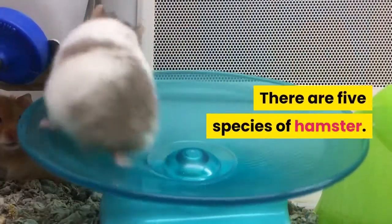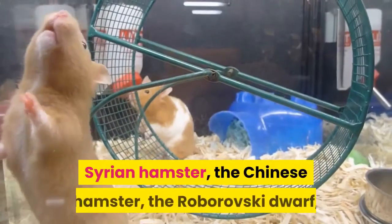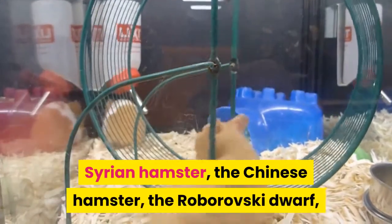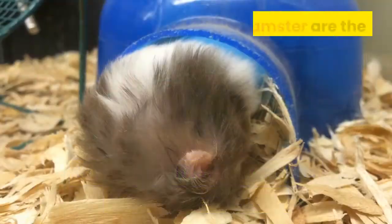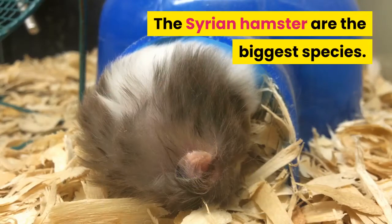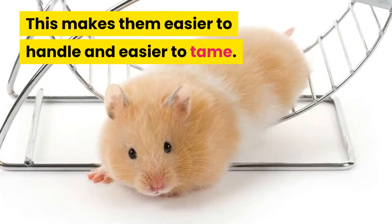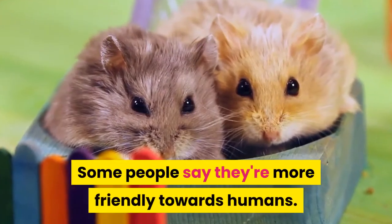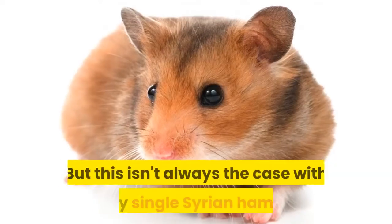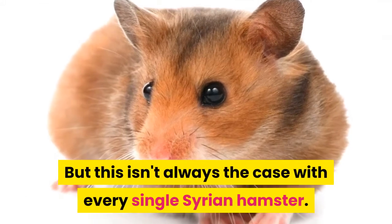There are five species of hamster: the Syrian hamster, the Chinese hamster, the Roborovsky dwarf, the winter white dwarf, as well as the Campbell's dwarf. The Syrian hamster is the biggest species, which makes them easier to handle and easier to tame. Some people say they're more friendly towards humans, but this isn't always the case with every single Syrian hamster.